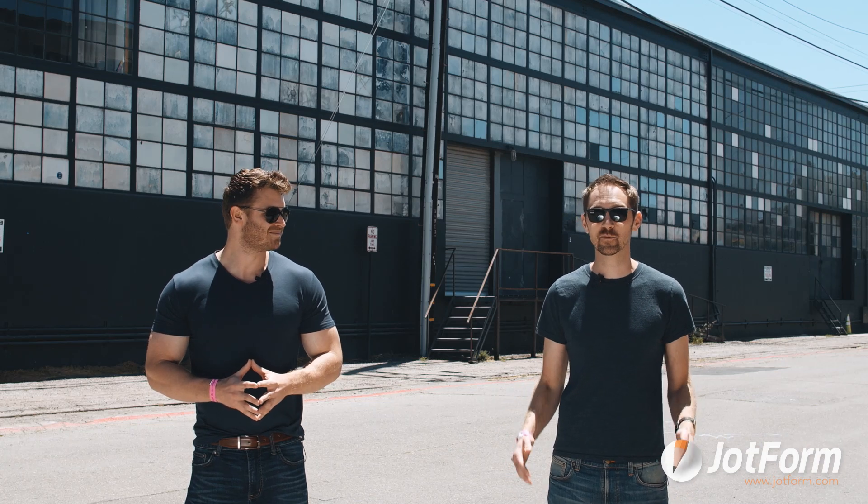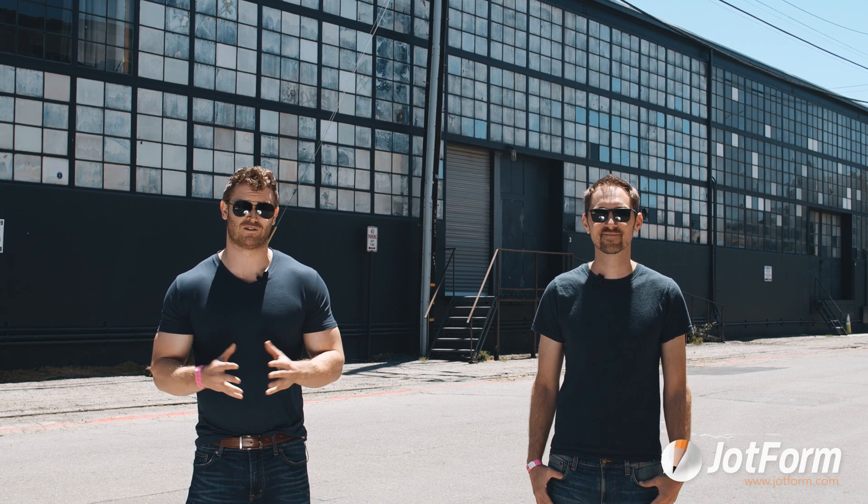Hey Jotformers! Summer is officially here and we're kicking it off with some exciting new announcements to help you work smarter. First off, we're thrilled to introduce Jotform's brand new Pre-Fill features.